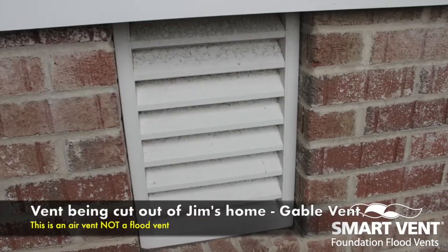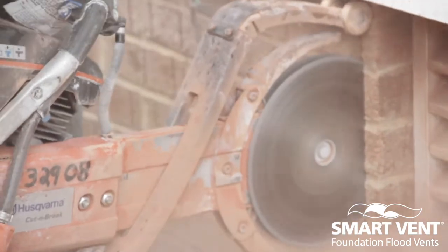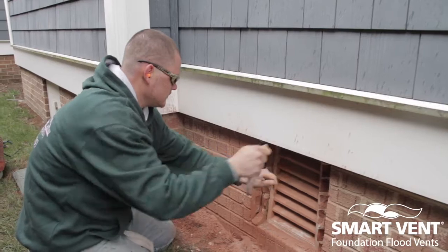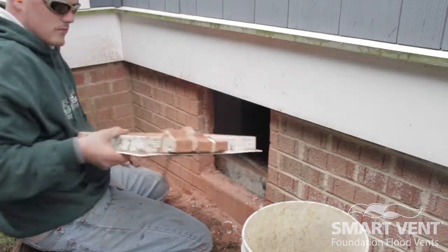I think with the severity of Sandy, there are going to be more storms like that. As a homeowner, I don't want damage to my foundation because it really compromises the structure of the house — that's something I don't ever want to happen. I think this is probably the most efficient way to combat that.